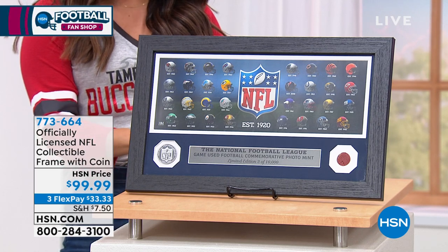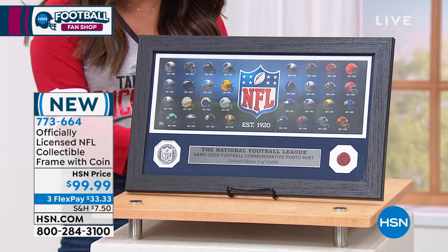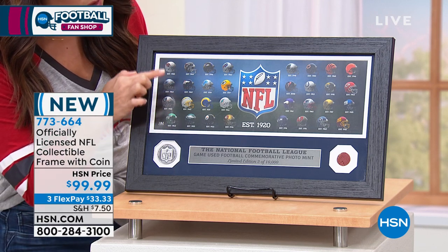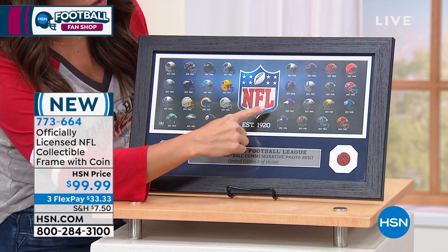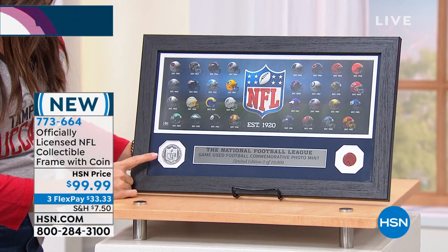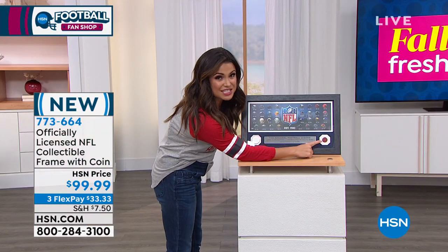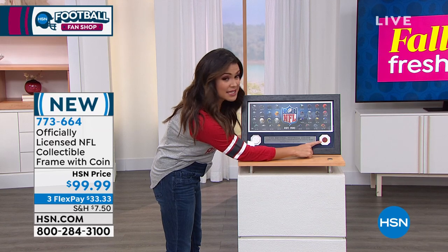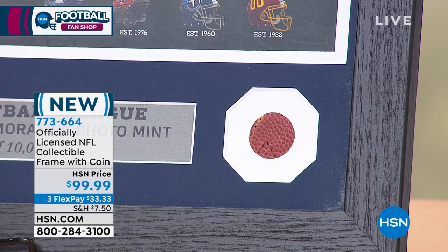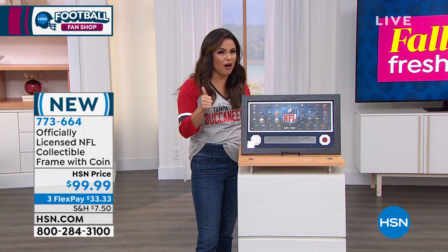Look at this. This is a beautiful 20 by 12 frame that has all of the NFL team helmets. So it's every single team, your NFL shield. But this is where it gets really cool — you've got the actual coins they use for the coin flips before games start. And look at this, we've never seen this before. This is an actual piece of a game day football embedded into the mat of the frame.